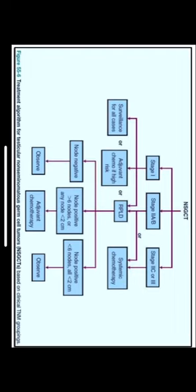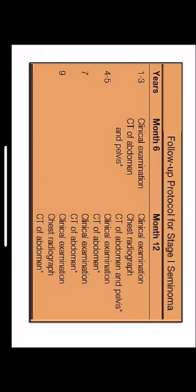For non-seminomatous germ cell tumors: stage 1 tumors can be placed under surveillance, given adjuvant chemotherapy in high-risk groups, or undergo retroperitoneal lymph node dissection. In stage 2A and 2B, the patient undergoes retroperitoneal lymph node dissection or systemic chemotherapy. If nodes are negative, the patient is observed. If nodes are positive with more than six positive nodes or any node greater than two centimeters, adjuvant chemotherapy is given. If fewer than six nodes are positive and all are less than two centimeters, the patient is observed. In stage 2C or 3, the patient receives definitive systemic chemotherapy.